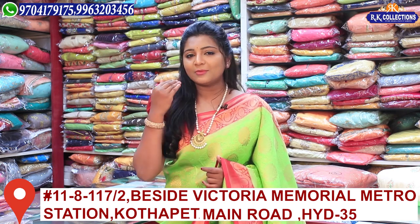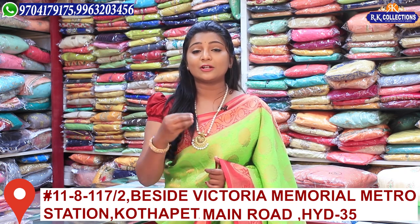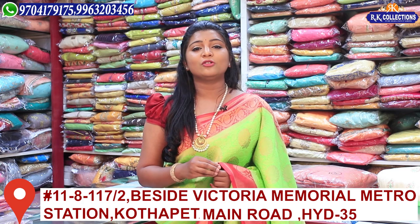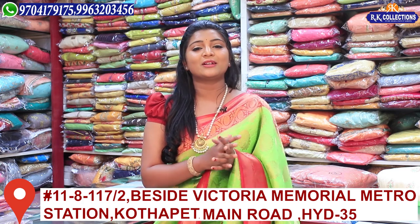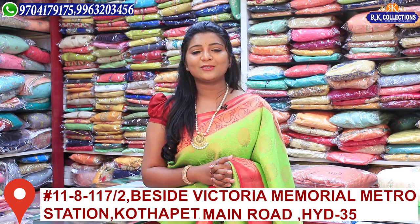We have four branches in total. You can visit the KPHP branch for collections and options. We also have the whole silk prices available. This episode is Episode 1 of Pure Silk — we will showcase these varieties.